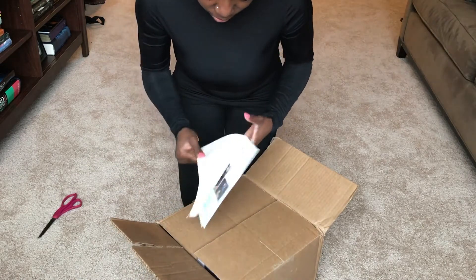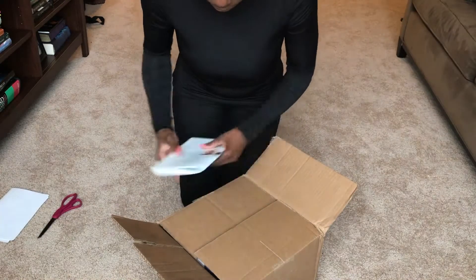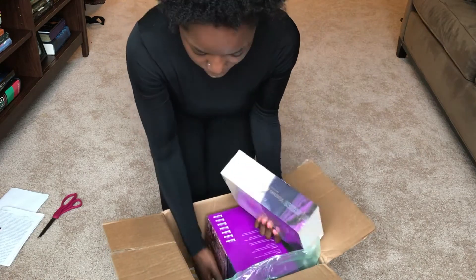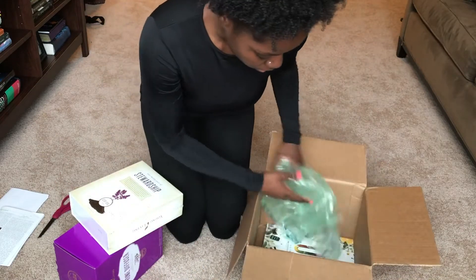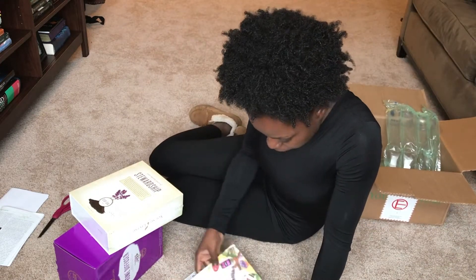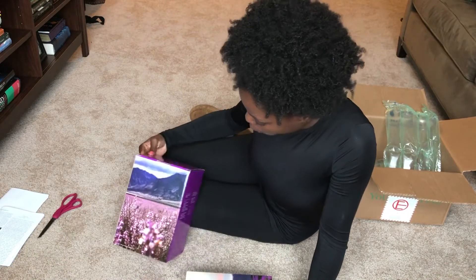Alright, so we got some goodies in here. It looks like it's their newsletter, my order form — that's fun, I'll look through that later. We have two boxes, and then we have some magazines. So that's everything in the box — this is the product guide and then their success magazine.